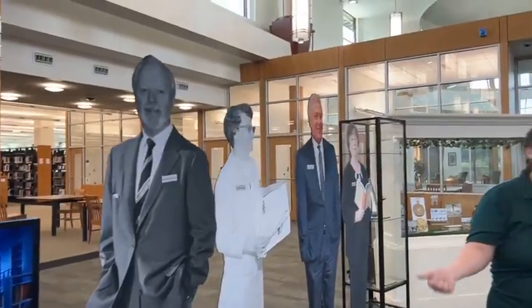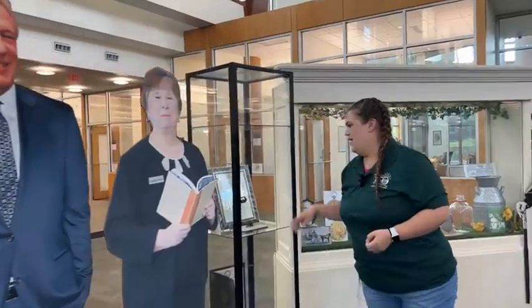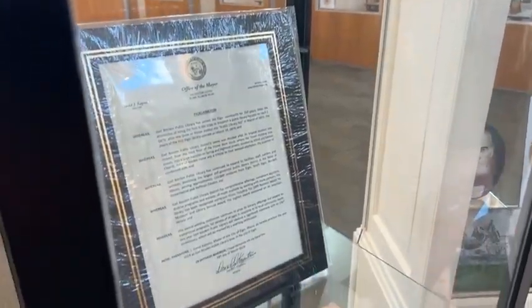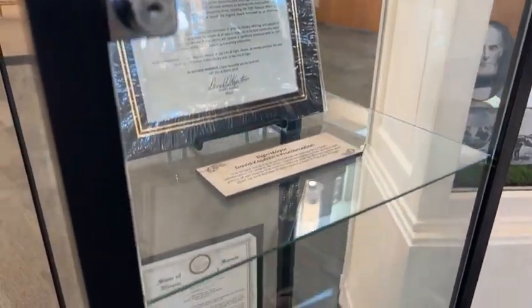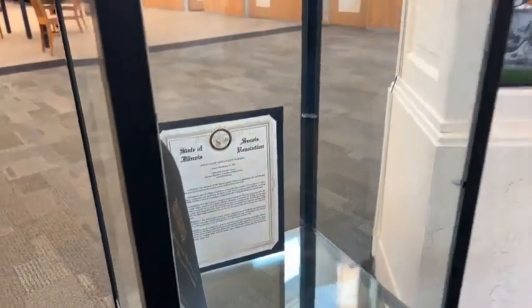We have some artifacts on display right now, and if you were able to attend our March 19th anniversary event, you will see that we got a proclamation from the City of Elgin Mayor David Captain and the State of Illinois Senate. Those are on display as part of our exhibit.